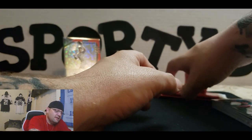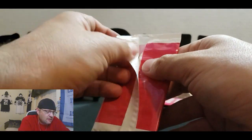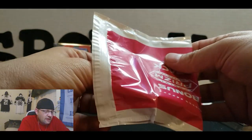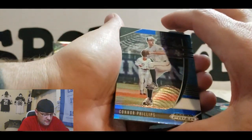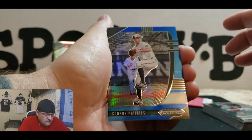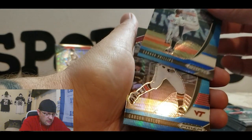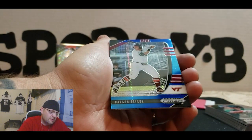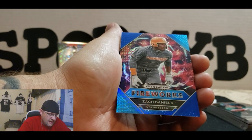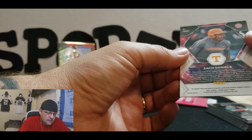All right, let's get into these bonus packs. I don't know what these could be, so we're about to find out. Oh, these are nice, these are nice. I don't know what they're called but they're fat ass cards. Connor Phillips, Carson Taylor, and a Fireworks Zach Daniels — nice. Cool.